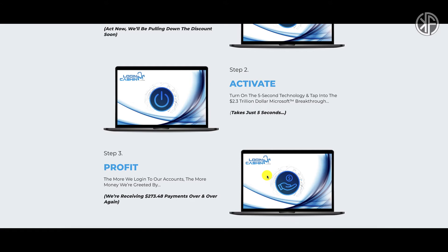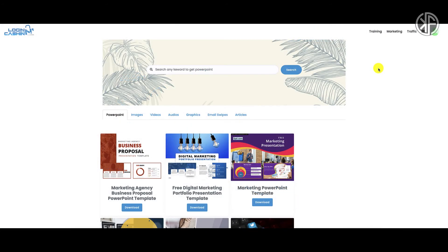We're inside the members area of Login and Cash In. Should you decide to purchase this product even after watching my review, please make sure you watch the training so you understand the strategy and how to use the app. They have a page here dedicated for training, and when you click on it...